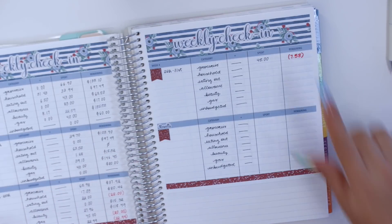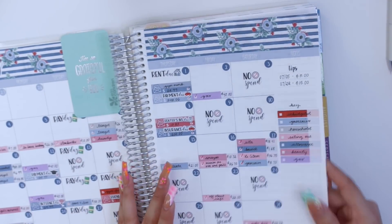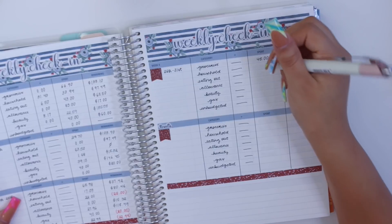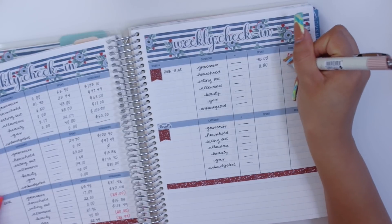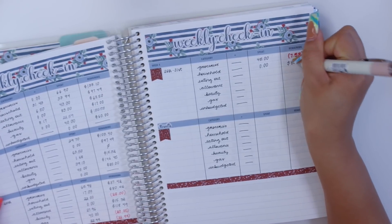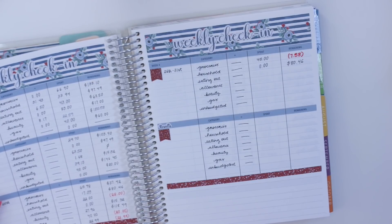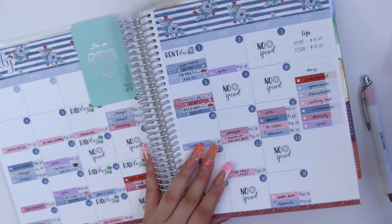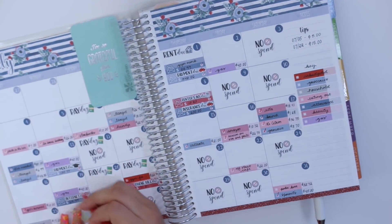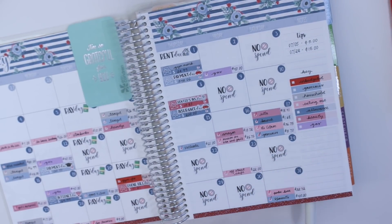For household, I don't have anything spent for this last week, which is crazy. Remaining, I have $80.46 — quite a bit of money. For eating out, I spent $9 for Taco Tuesday and $32.72 for poke bar, so in total I spent $41.72 for eating out.